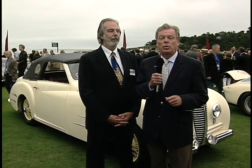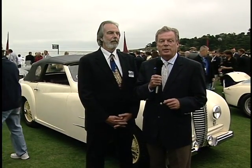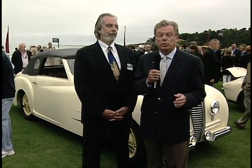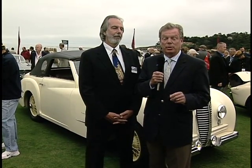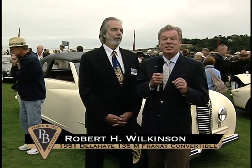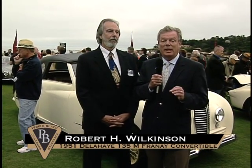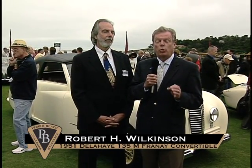Keith Martin here with another Concours conversation at the 61st annual Pebble Beach Concours d'Elegance. Many of the cars on the show field are fabulously restored, and many are deliciously original. I'm here with Robert Wilkinson from Santa Barbara, California, and his 1951 Delahaye 135M with coachwork by Frenet.